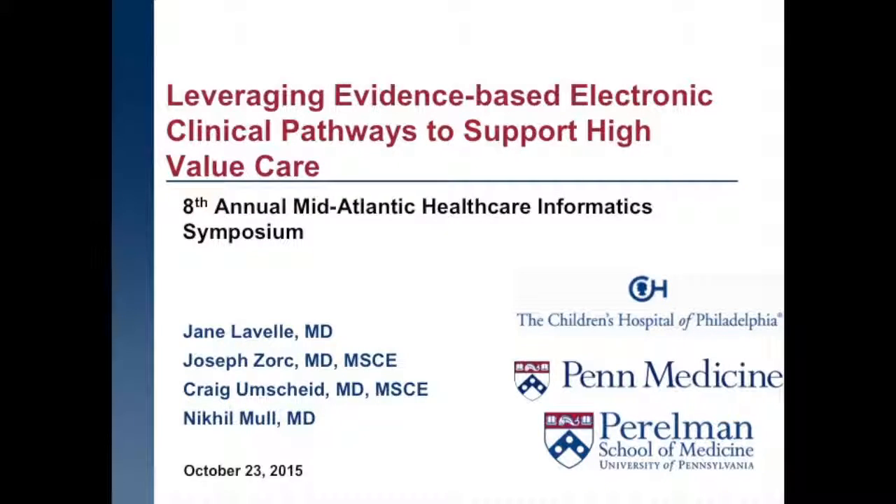All right, folks, I think we'll get started. Thank you for everyone being here, and good afternoon. Our panel is going to be discussing leveraging evidence-based electronic pathways to support high-value care, and we have a group of us from CHOP and also from Penn Medicine.